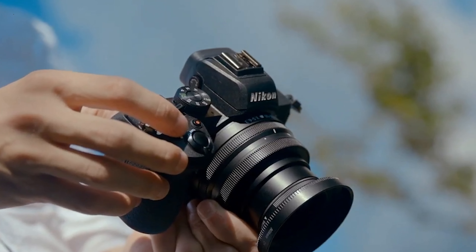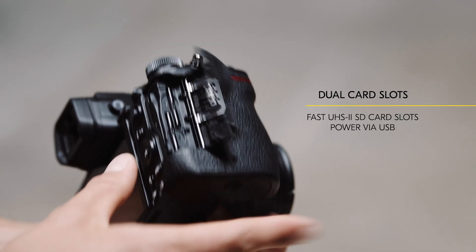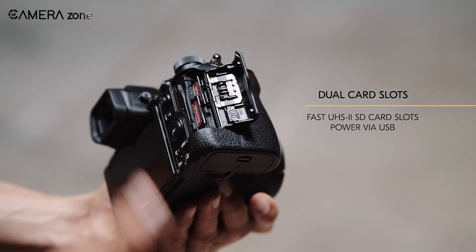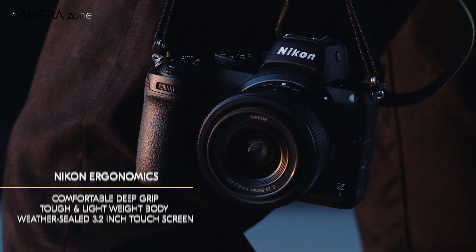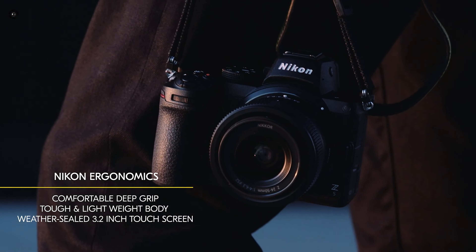An interesting point of speculation is whether the Z5 II will retain the dual SD card slots from the Z5. While dual slots were a surprise in the Z5, removing one could reduce the camera's size and cost, making it more competitive with other entry-level full-frame models from Sony and Canon.